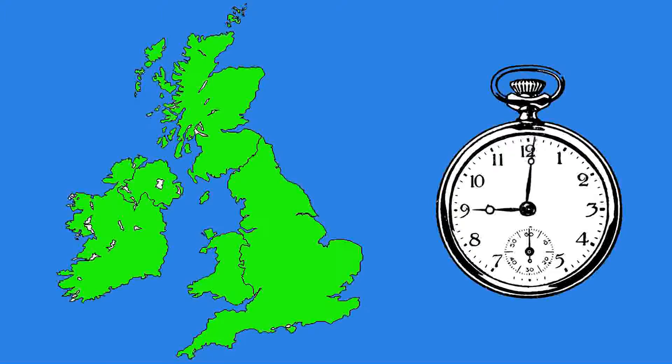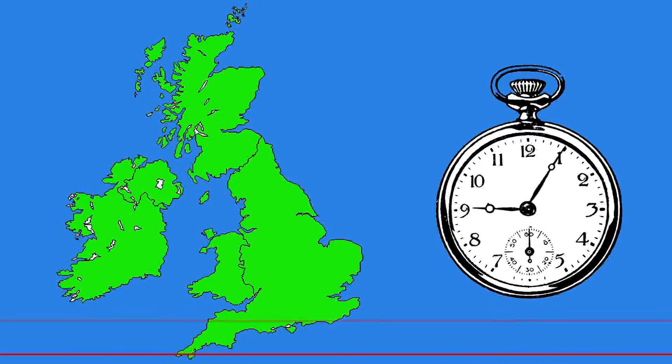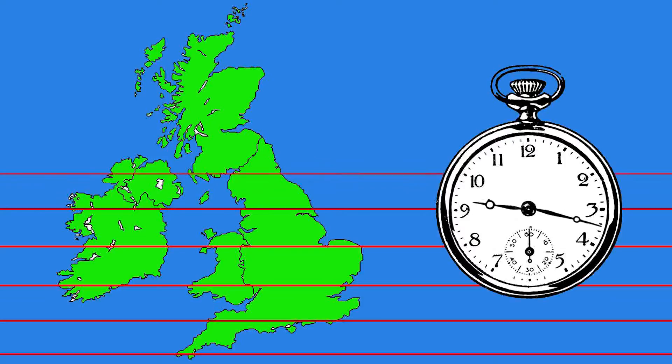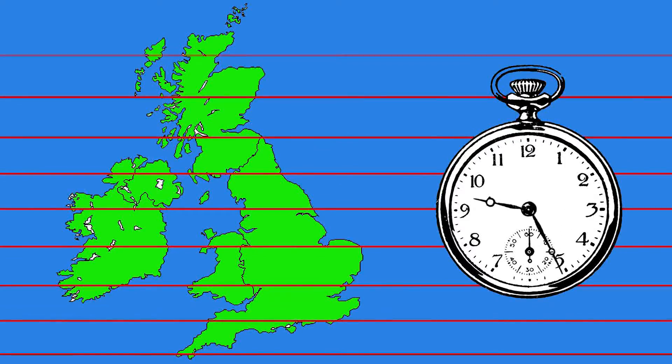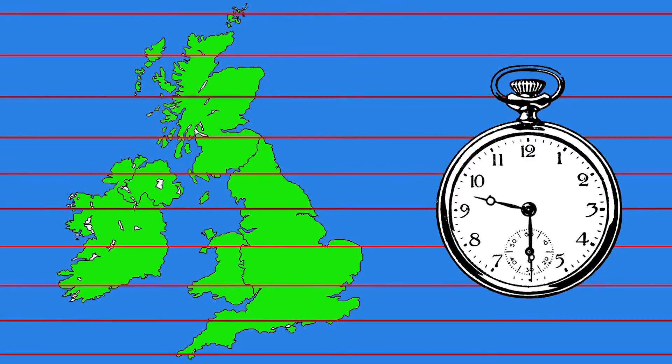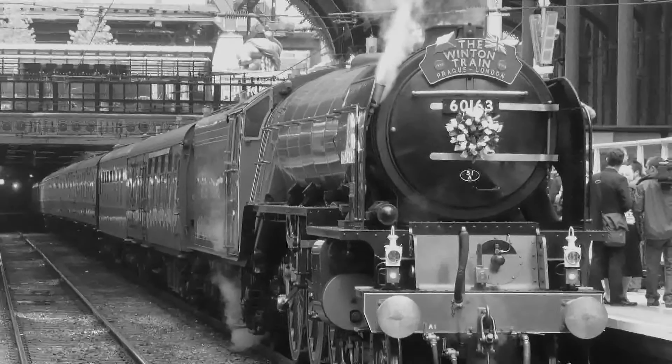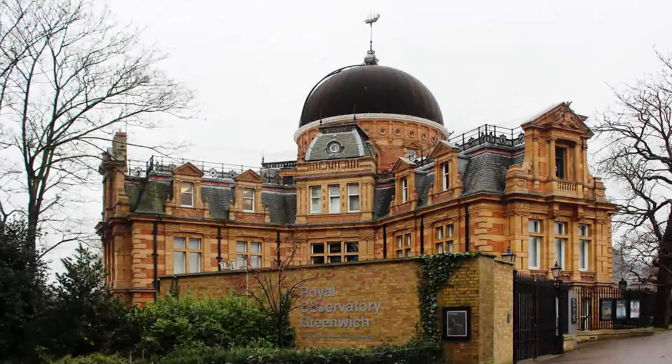Turret clocks were set from a sundial, which meant the clocks in towns across the country did not tell the same time due to their different longitudes. Differences across the UK could be up to 30 minutes, but this was quite adequate for local use since no one could travel fast enough to suffer. In the 1830s when trains started to run across the country, a common railway time was agreed in the 1850s, leading to Greenwich Mean Time being adopted as the national standard in 1880.